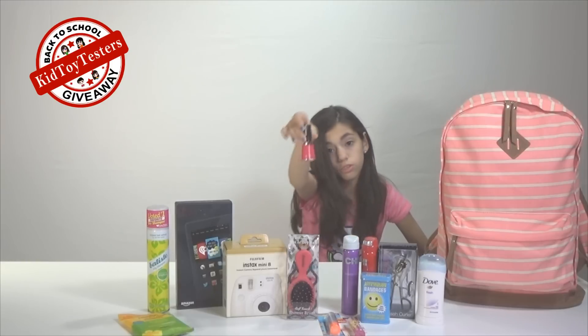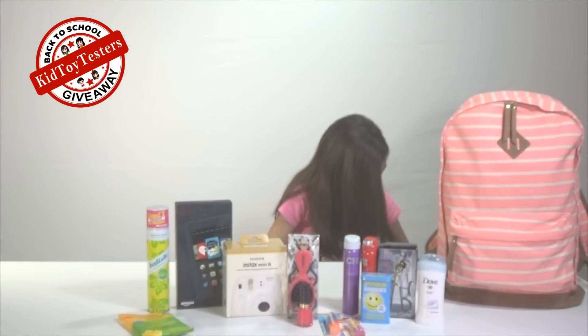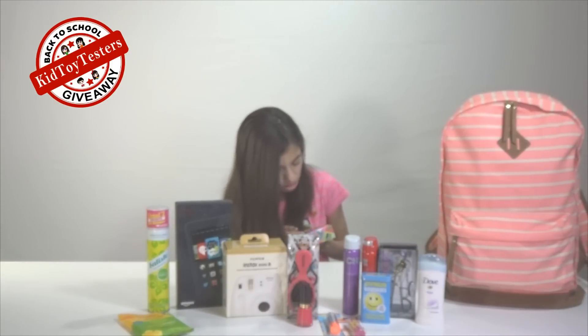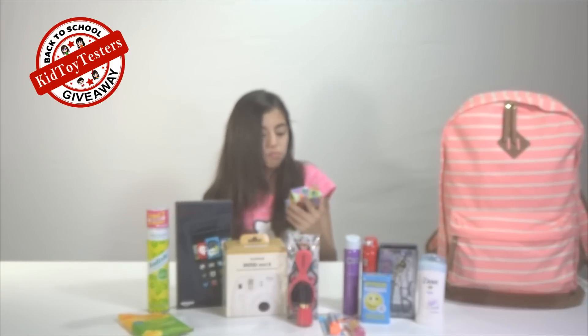We have nail polish — it's pink and it's sparkly and it's beautiful! And then we have this Valorang Princess Power spray so you can smell like unicorns. Okay, not really, but still very awesome.